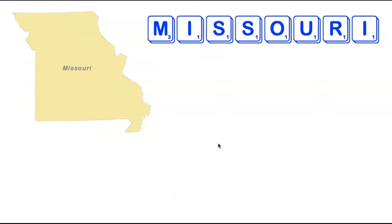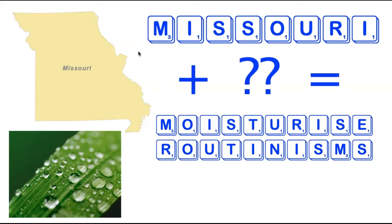We're now going to head back up north to the state of Missouri. Missouri is eight letters long and the shortest word containing all its letters is 10 letters long. There are actually two of them, formed by adding two tiles: Moisturise (spelled the British way with an -ISE ending instead of -IZE), as well as Routinisms, the plural of the nine-letter word Routinism. Two fun 10-letter words from the letters in Missouri.